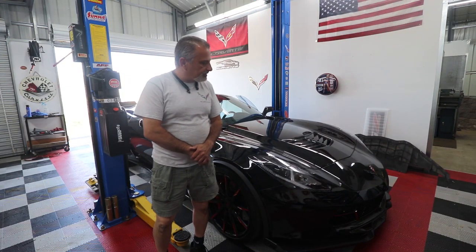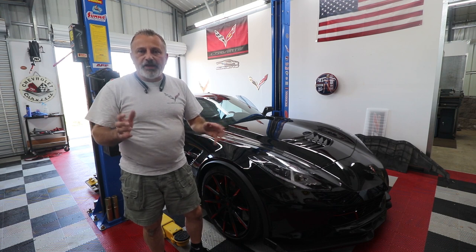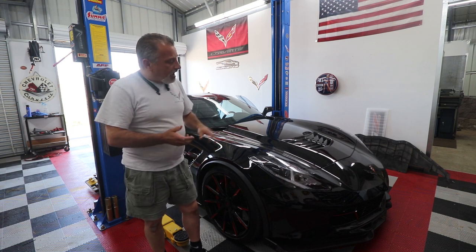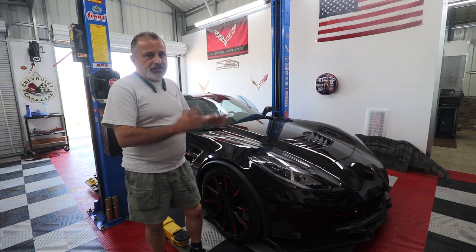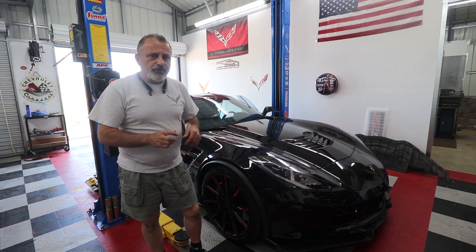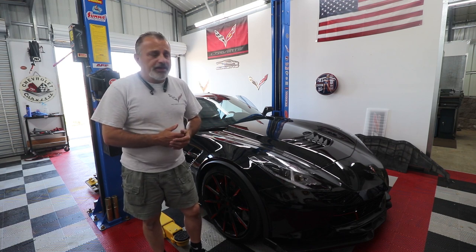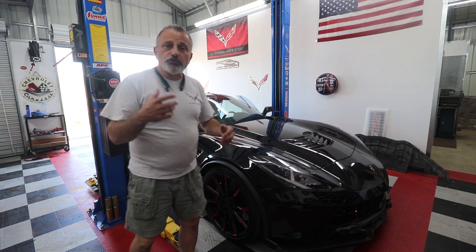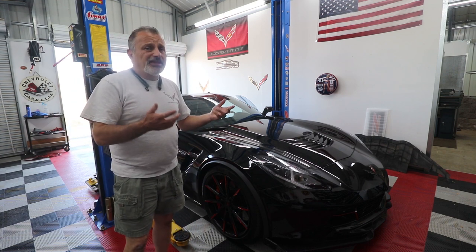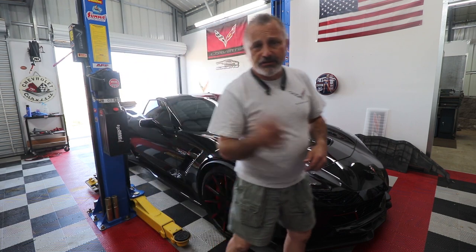Alright guys, I've done all the work to the car. You saw that it only lasted for just about a minute before. I've already taken the car, tested it here in the shop, and ran it for 40 minutes. We also took it out last night, ran it in automatic light mode, and ran it for about an hour and 40 minutes with no problems. I'm going to start the car and walk you around so you can see the finished result.